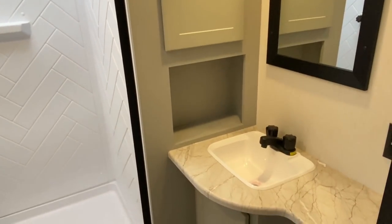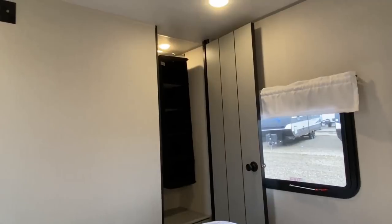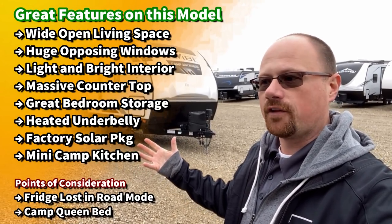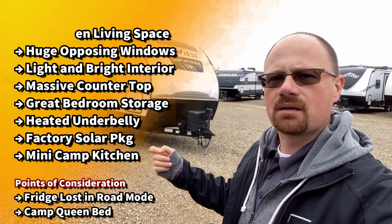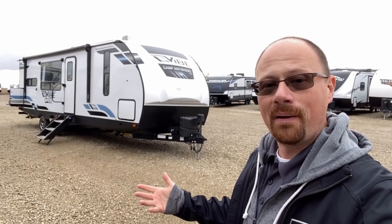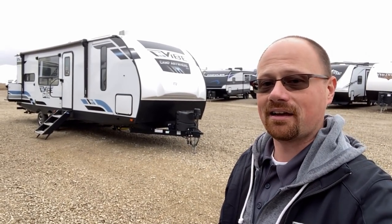Cosmetically, good gravy — this thing has a really destination beach house, light, easy breezy look and feel. I love the decor inside. This is a very traditional floor plan, and you usually only see this floor plan in stick-and-tin RVs. It's hard to find it laminated, so if you like this layout but don't want tin skin, bam — they got it. It has an extended dry camping package with a solar panel on top. This is my first Vibe on the channel — let me know what you think and whether I need to cover more of these.